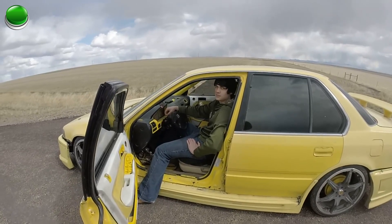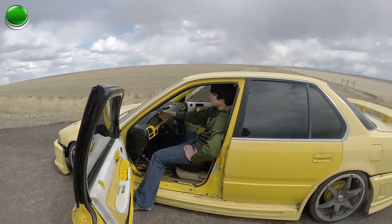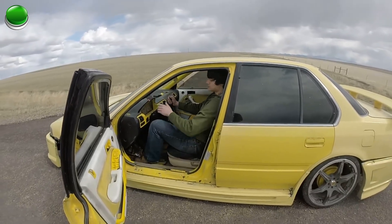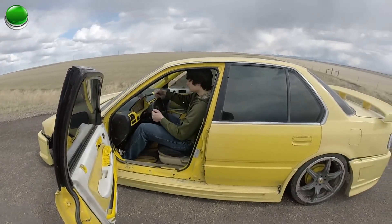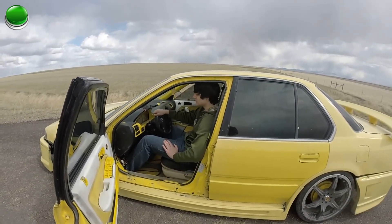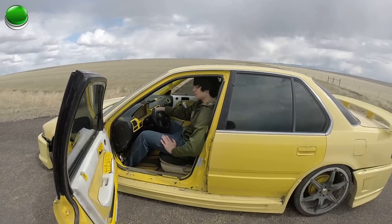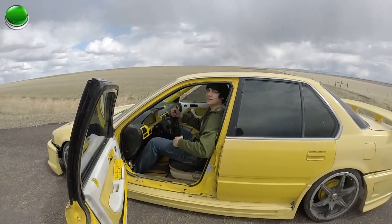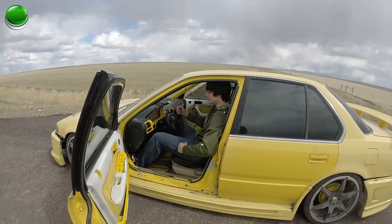It revs about 9,000 RPMs, so it's pretty much an F1 car. Pretty much a 458 destroyer right here. It's actually a quad turbo — you just can't hear the spool because I don't want people to know I'm turboed. Sleeper.